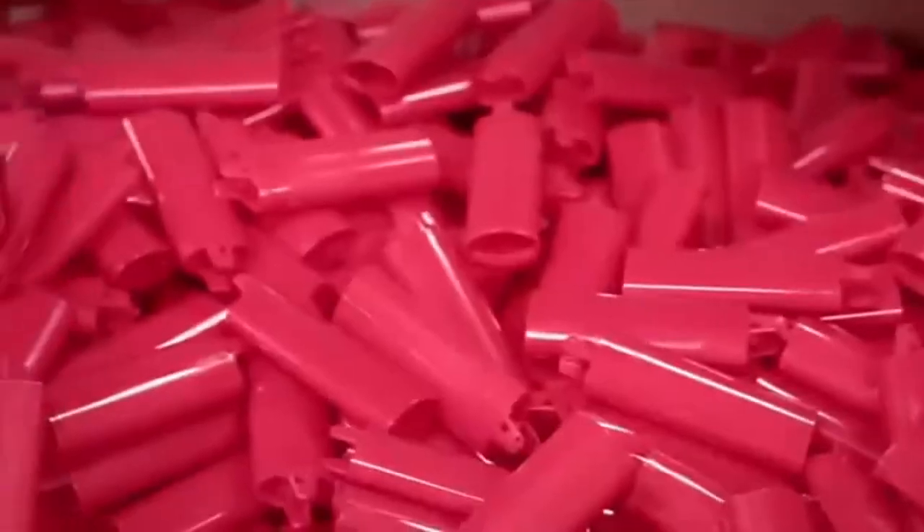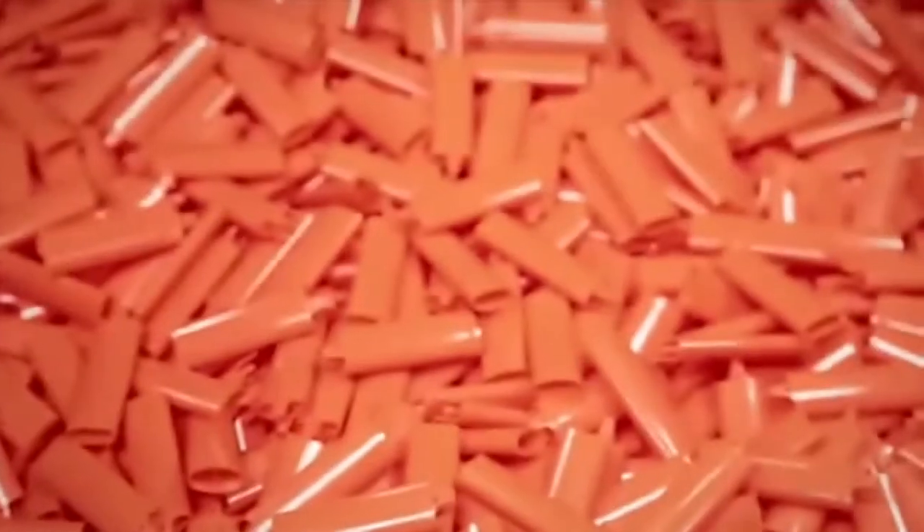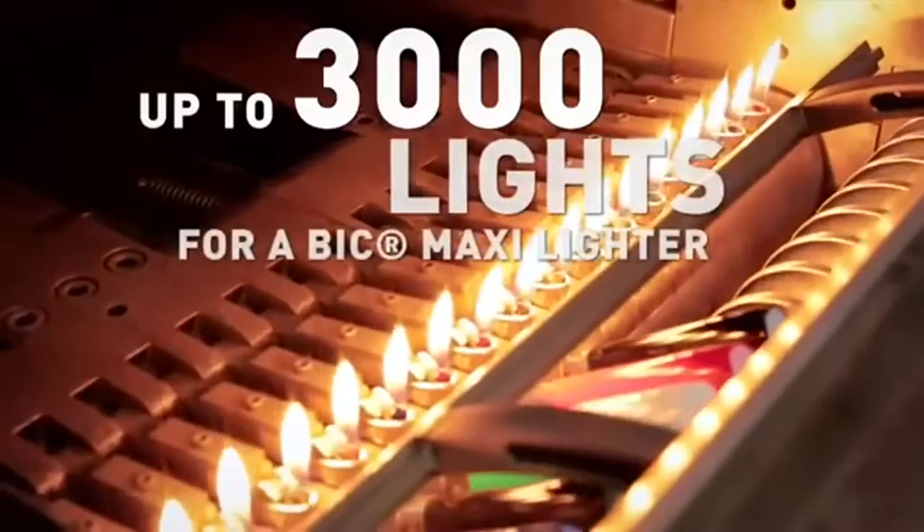In addition, this material enables us to make a lighter body with very thin linings, which in the end increases the number of lights for the consumer.